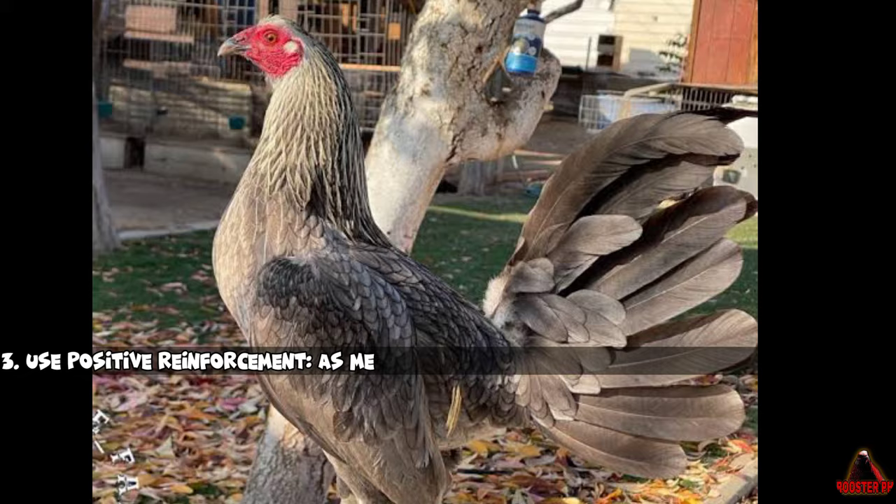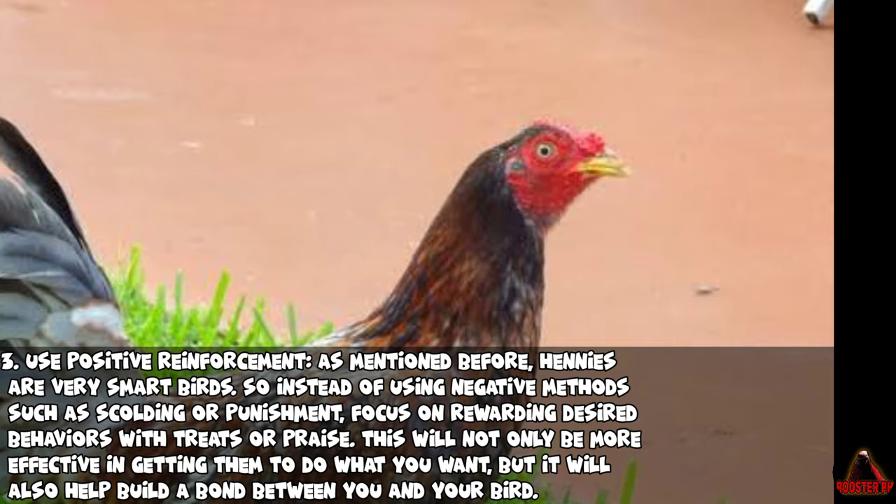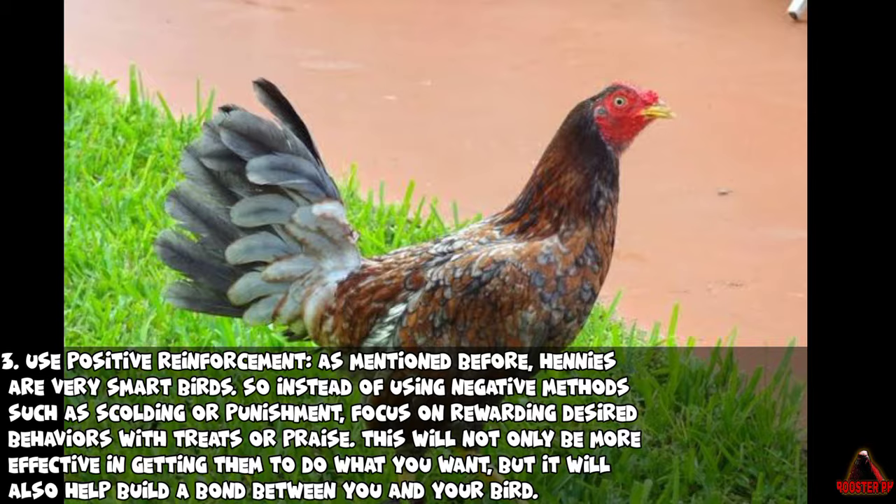Third, use positive reinforcement. Hennys are very smart birds, so instead of using negative methods such as scolding or punishment, focus on rewarding desired behaviors with treats or praise. This will not only be more effective in getting them to do what you want, but it will also help build a bond between you and your bird.